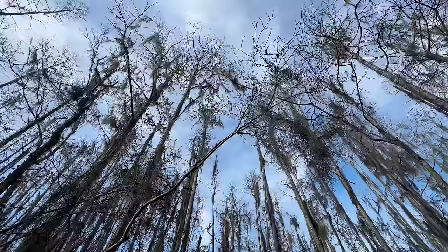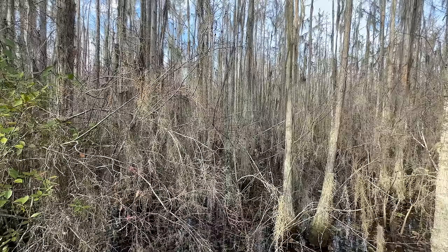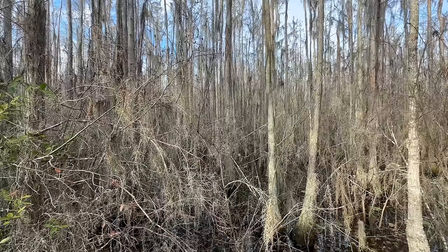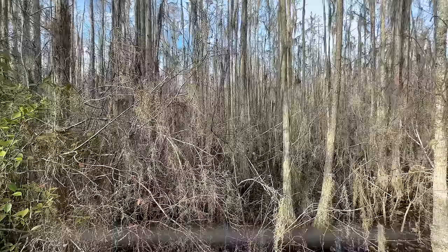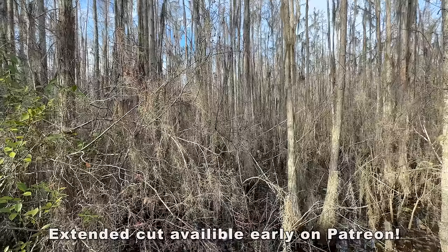All right everybody, I think that's going to be it for the day and for the episode. We do still have a couple of days left on this trip and hopefully they will go well, but we've found a lot of stuff between yesterday and today. Thank you so much for watching. Hopefully you're enjoying the spring-like weather vicariously through my videos. I will see you guys tomorrow morning for some more habitat hiking. I'm not sure what we're going to do yet, but I'll figure it out tonight. Thanks for watching.